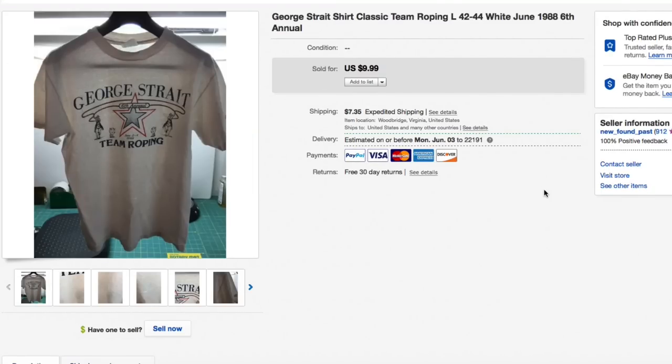Blast from the past — had this thing around for about 20 years it seems. Awful picture with my old setup, junk-chic background. This George Strait team roping shirt got down to $9.99 essentially. As I talked about in my live video this morning on eBay strategies, once something hits $9.99 I usually cut it off there. That's what this one sold for — $9.99 plus shipping.